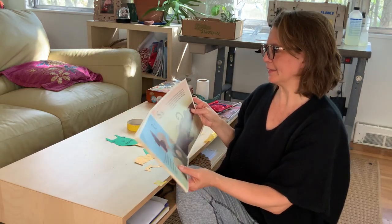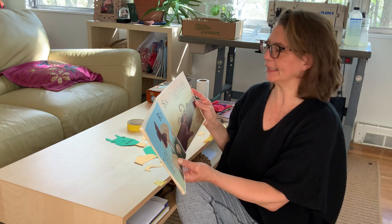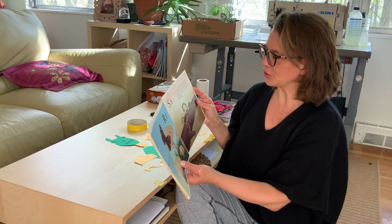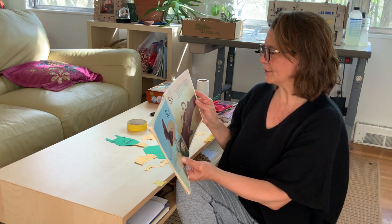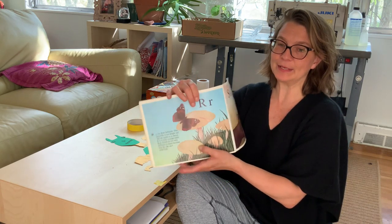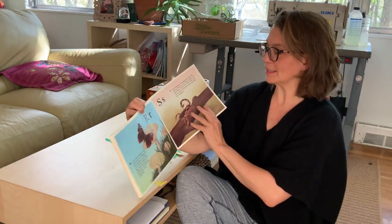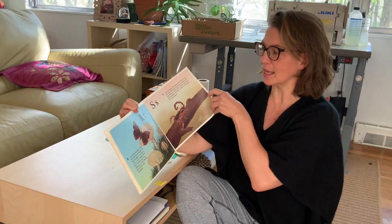S is for scorpion. Scorpions are really scary looking. They have two front pinchers just like lobsters, and at the end of their tails they have stingers. Would you like to be stung by a scorpion? I'm going to say no. I have a friend who was stung by one and it hurt a lot.